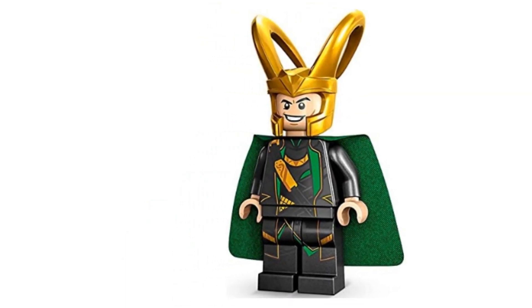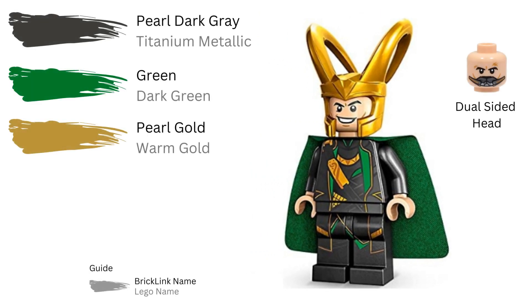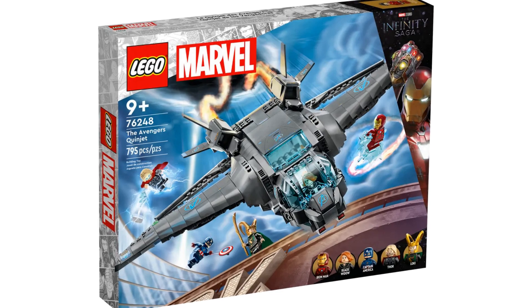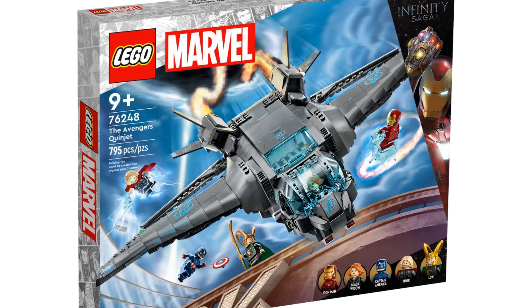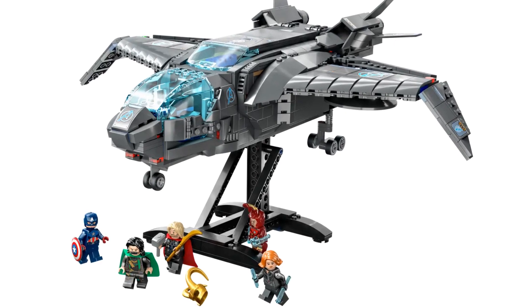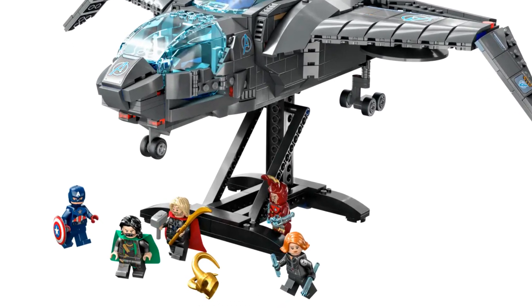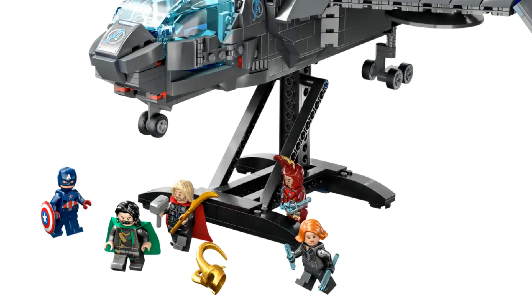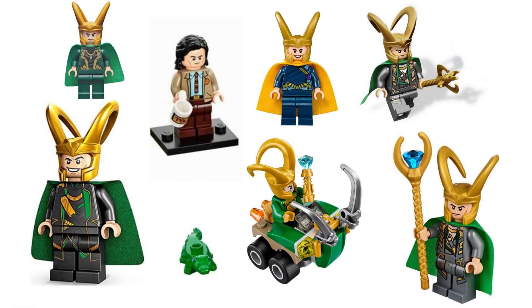Our most recent Loki was released in 2023. His leg printing is back, and in contrast to the 2012 version his outfit is darker, in the color pearl dark gray — or titanium metallic using the LEGO names. He's currently only in one set: the Avengers Quinjet, item number 76248, with 795 pieces. There are five minifigures including Loki, Thor, Black Widow, Captain America, and Iron Man. This set also comes with the same hair piece from the CMF TVA Loki, so he doesn't always have to wear his helmet.